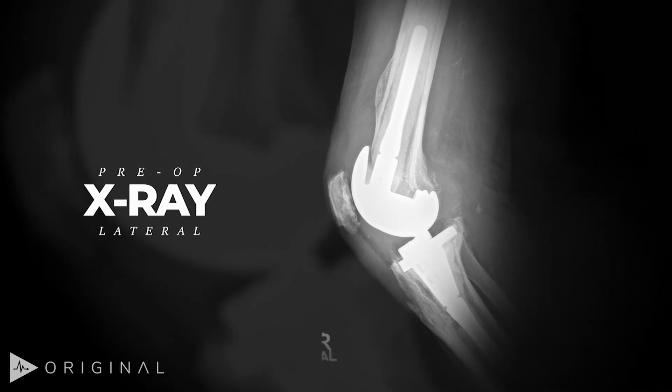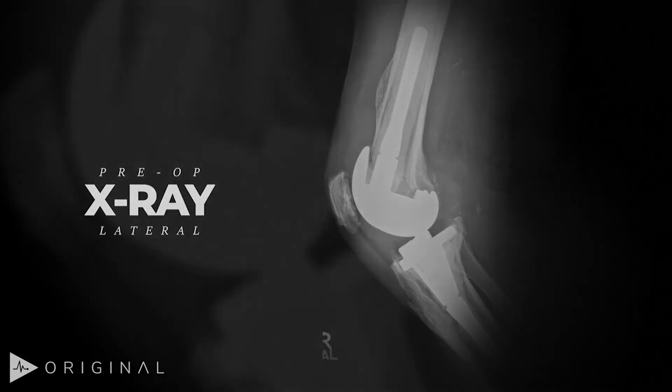He's back today to get his knee redone for a second time, which is a really big operation. What you're going to see us take care of today is a pretty tough problem. It's a patient that has a lot of bone loss, and we're going to show some techniques to help restore the bone and hopefully give him a knee replacement that's going to last him the rest of his life if we can. So let's go get him fixed up.